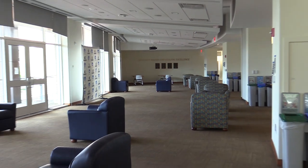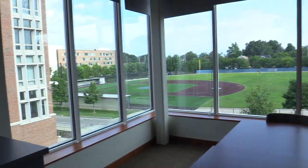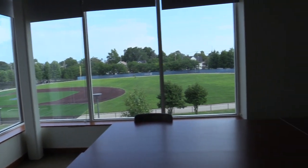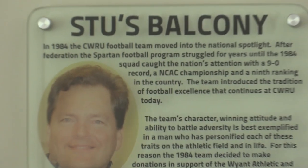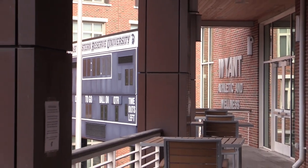Located on the second floor of the Wyant Center is the Varsity Club. The 2,500 square foot space features two projection screens and can be used for team meetings or study space. Make sure to catch a game from Stu's balcony, the best seat in the house for any event on DeSanto Field.